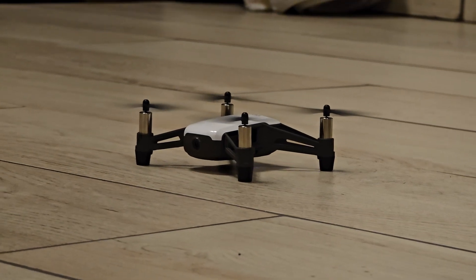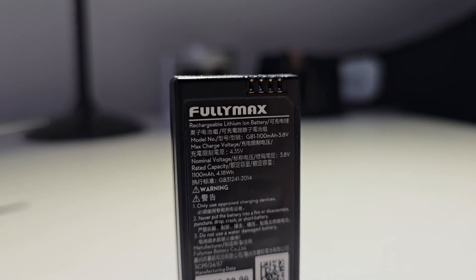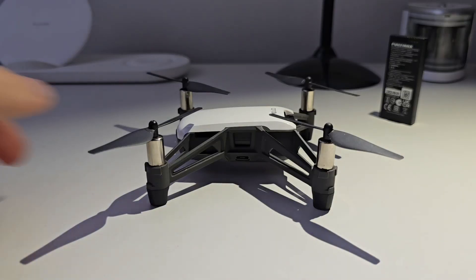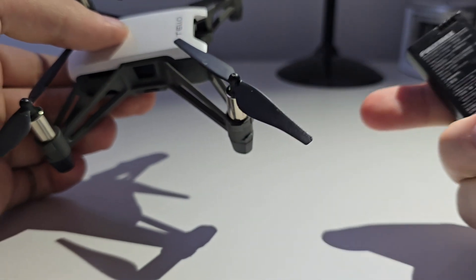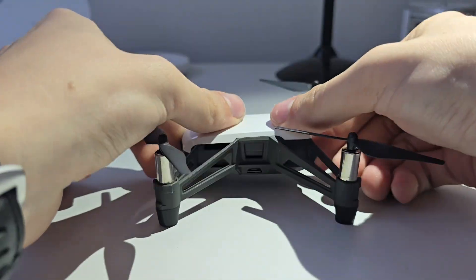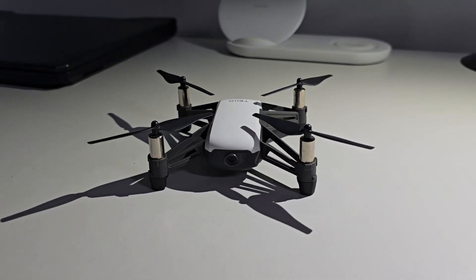Now the not so good stuff. First up, battery life: 13 minutes. It's basically the drone equivalent of a coffee break. But don't be scared — it's easily swappable and rechargeable. Also, this thing does not fly back like more expensive DJI drones.